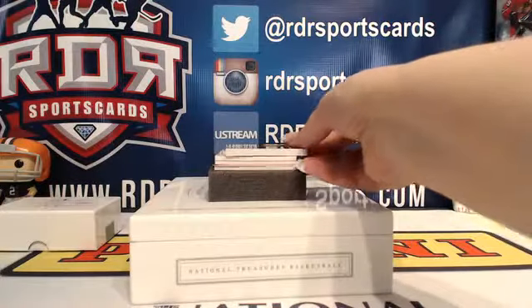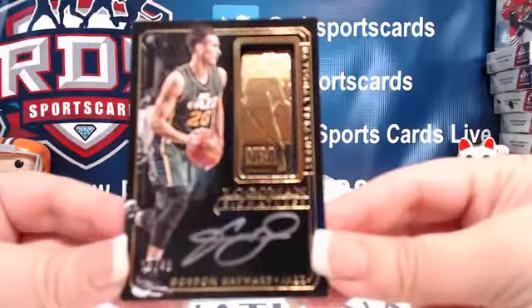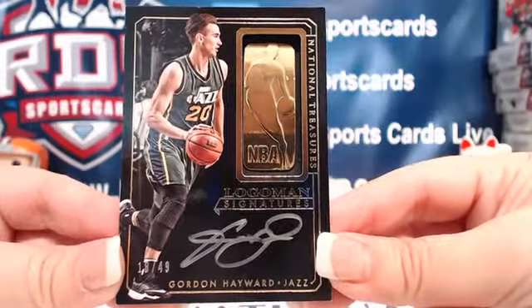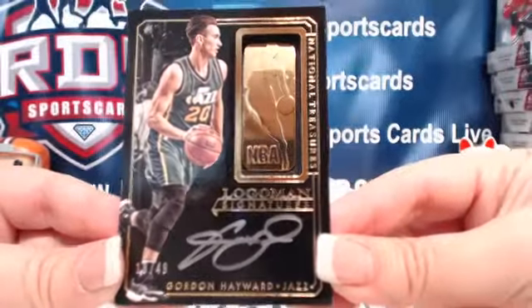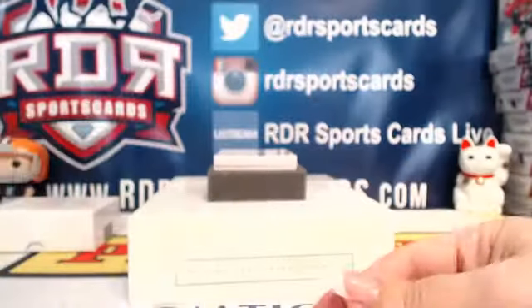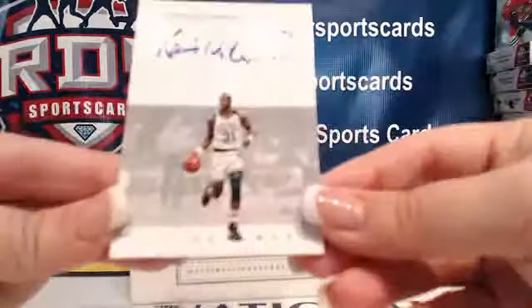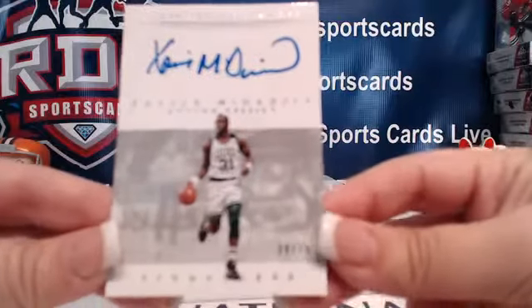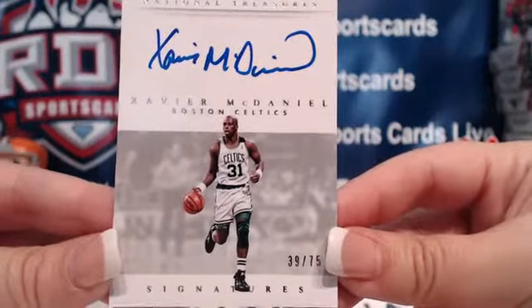Next up, we've got Gordon Hayward, Utah Jazz — Logo Man Signatures, numbered 18 out of 49. Next up, we have Xavier McDaniel from the Boston Celtics, numbered 39 out of 75.